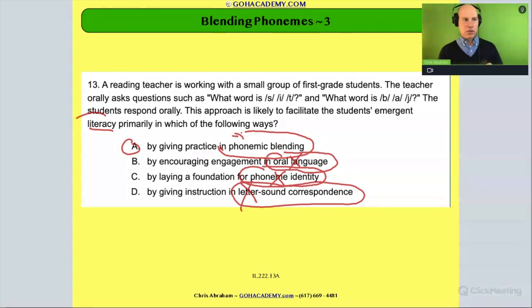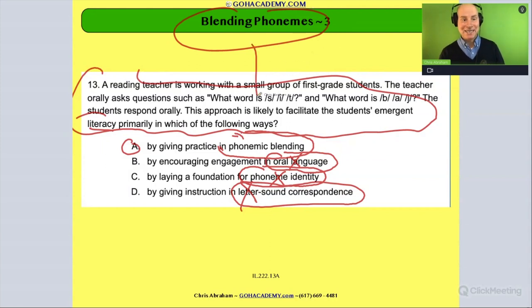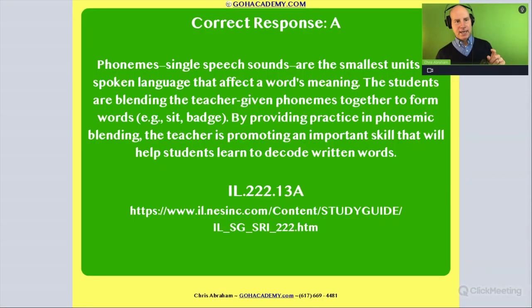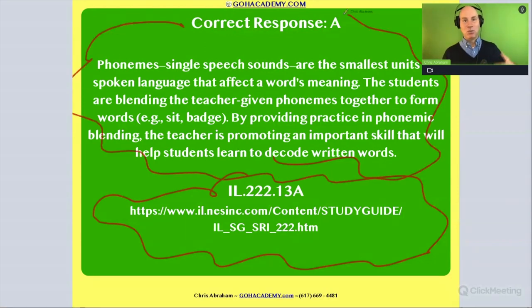When you do these questions, what you're trying to do is recognize that this scenario matches up with 'blending phonemes' — like matching it to a familiar concept. This is number 13 on that Illinois test. If you take a look at that test, there's some rationale provided. You can read over the rationale and it will explain why the answer is A. Onwards and upwards — let's keep going.